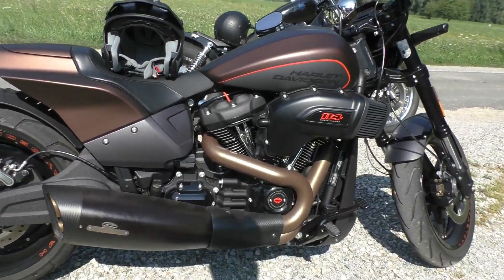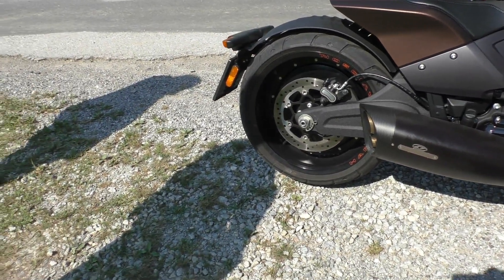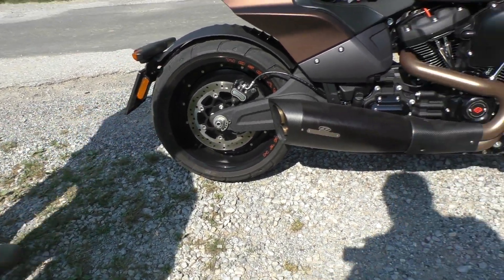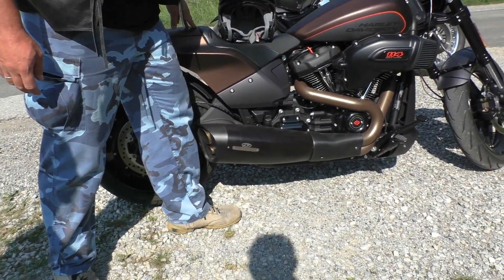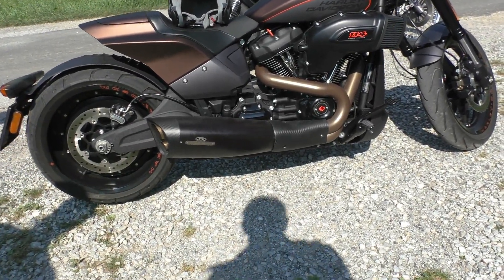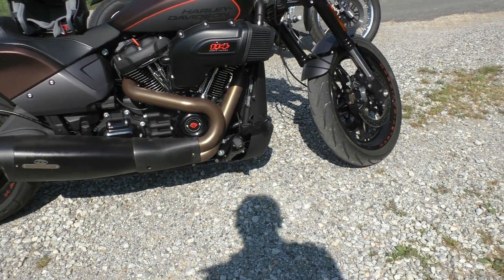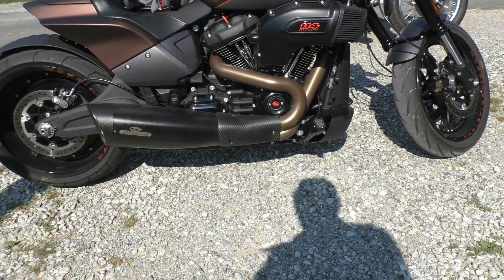If it's financially possible for you, then try to live like us in the here and now and make your wishes come true. In recent years, Harley-Davidson's company policy has shown very strongly that there are massive efforts to greatly improve the quality of their motorcycles, and that is exactly what we see in this FX-DR model.